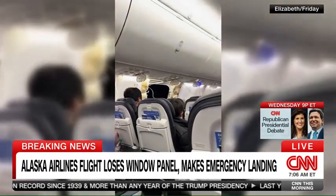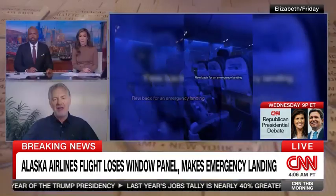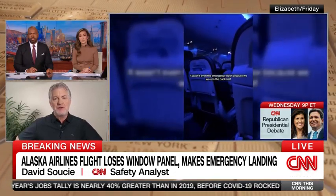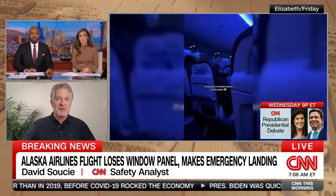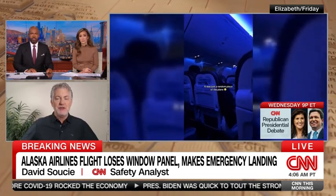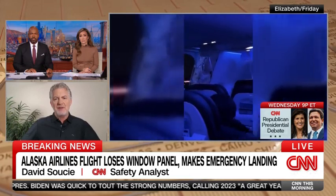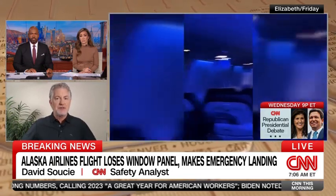Well, there are a couple of things that need to be answered before we answer that question. As Pete was saying, it is a door plug. It can be used for maintenance, it can be reconfigured. The aircraft can be reconfigured with a higher pitch seating to utilize that door later. So the structure is there. It's important to point out that this failure was not a structural failure of the fuselage.